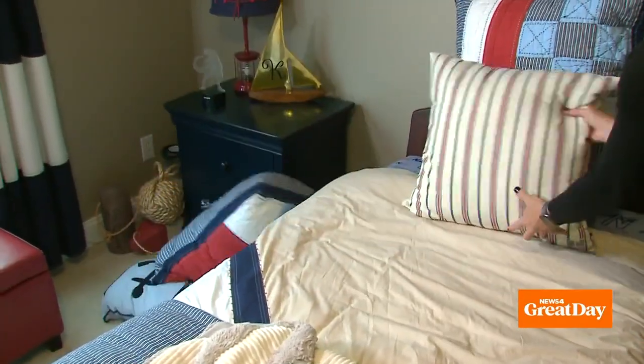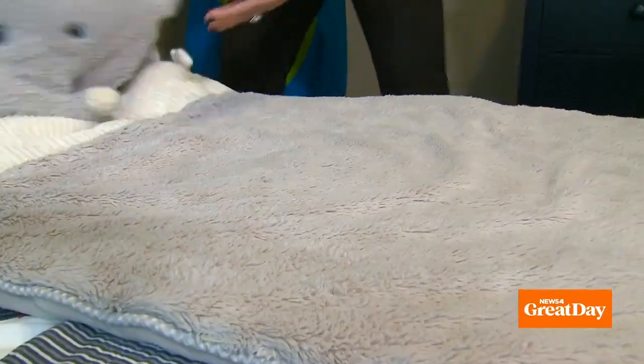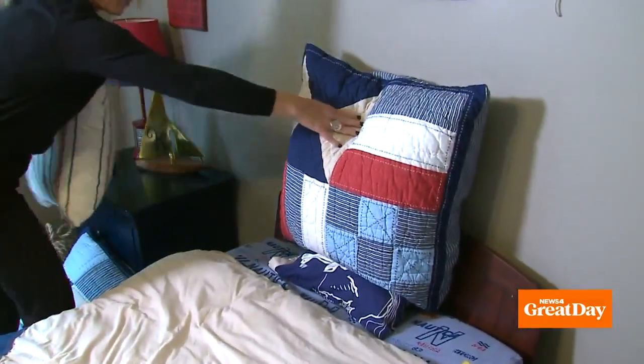Take the pillows off the bed, lay down the sleeping bag, the kids crawl in and go to sleep. The next morning you just fold it up, hide it, put the pillows on the bed, and you are ready to rock and roll.